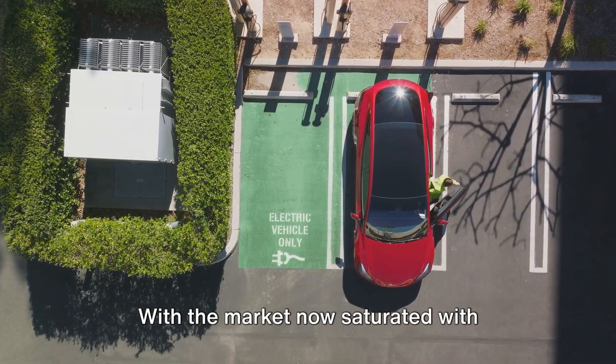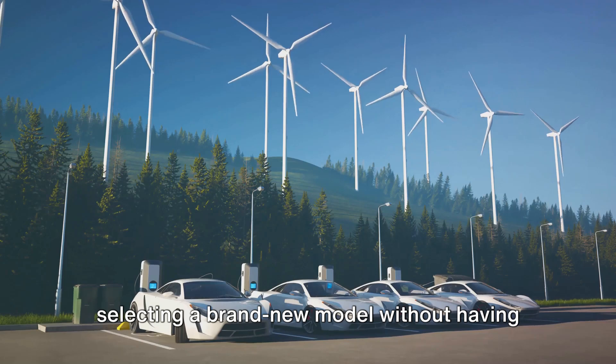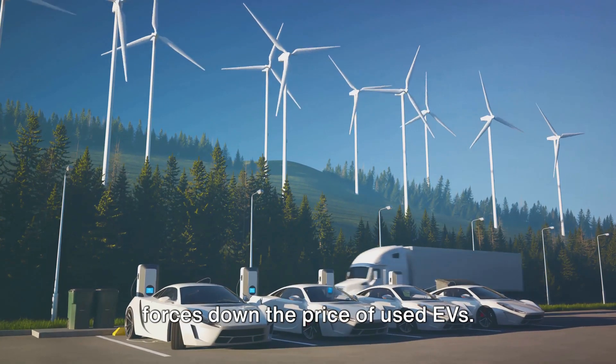With the market now saturated with options, buyers have the privilege of selecting a brand new model without having to stretch their budget, which in turn forces down the price of used EVs.